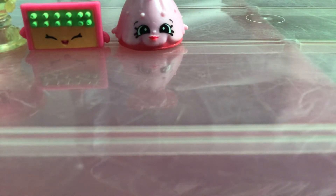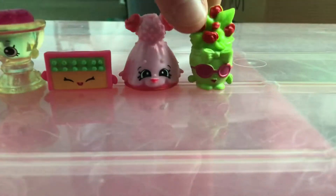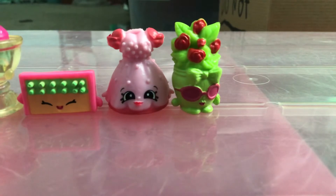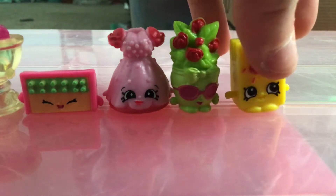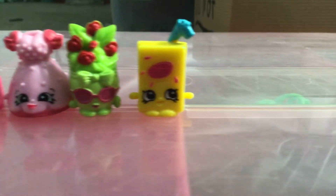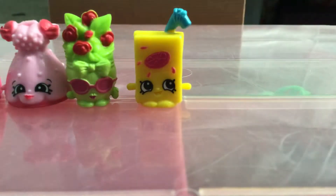Then we have these. So these are not top cane anymore. Next, we have these. What kind of walk is not top cane? We have the juicy juice box. Let's see, we have chicken popcorn.